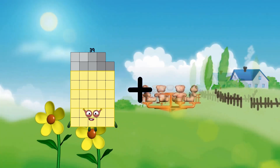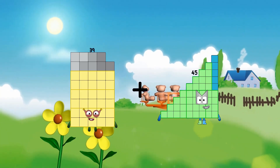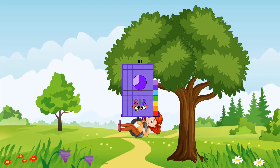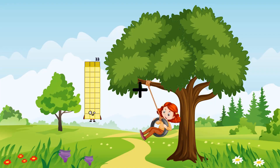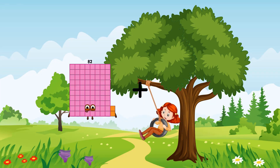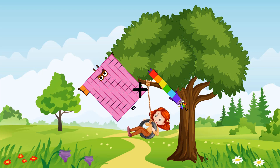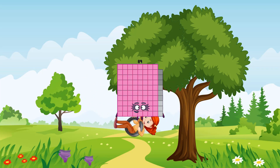39 plus 28 equals 67. 82 plus 7 equals 89.